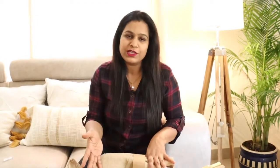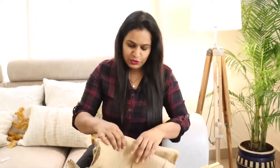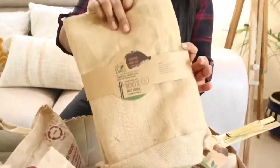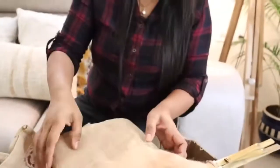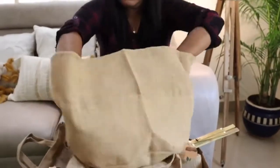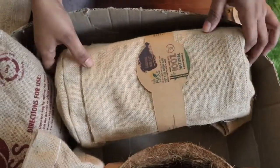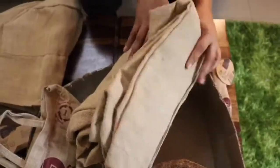I will show you everything. The first product is a tomato grow bag, which is made from jute. You can see it is a good size. The next product is a potato grow bag, also a good size.